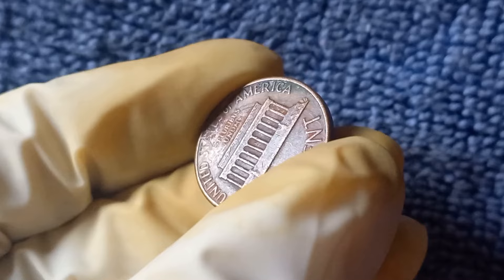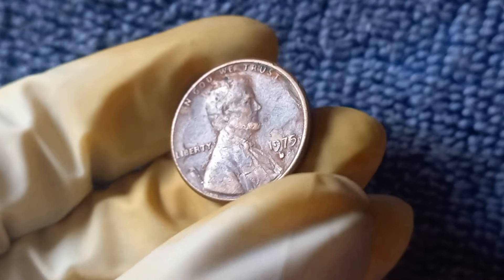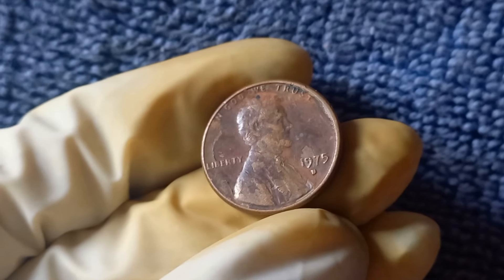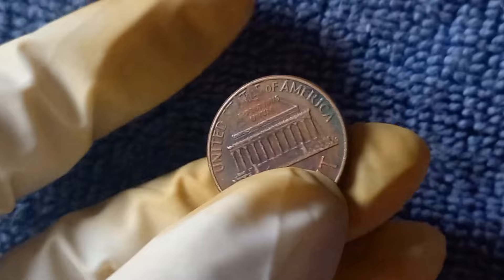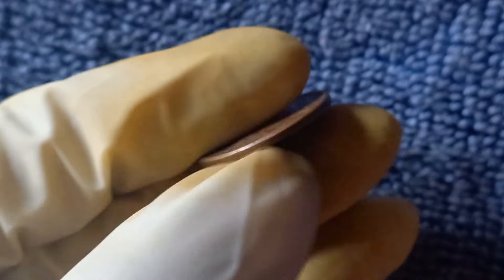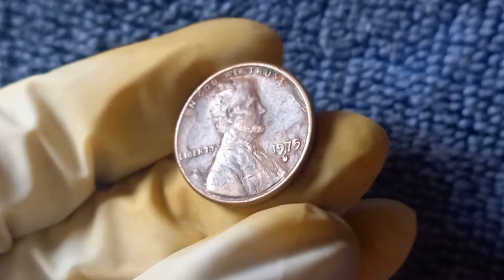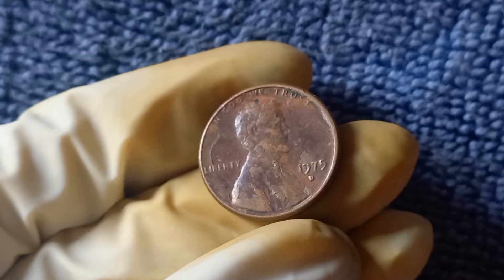What sets the 1975 D penny apart from other pennies of the same era? One key factor is its distinct design and crisp detailing — the Lincoln profile on the obverse and the Lincoln Memorial on the reverse are beautifully showcased. But here's where things get really interesting: some 1975 D pennies were mistakenly minted with a double die obverse, meaning the design on the coin appears doubled due to an error in the minting process. This error is highly sought after by collectors and can significantly increase the value of the penny. To identify it, carefully examine the coin under magnification and look for areas where the design appears doubled or distorted.